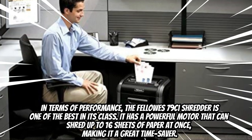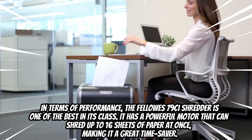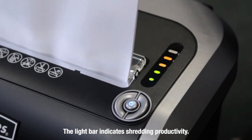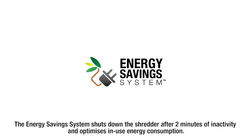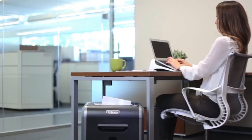The motor can shred up to 16 sheets of paper at once, making it a great time saver. The Fellow S79CI shredder is also stylish and modern — its black and dark silver finish will look great in any office setting.